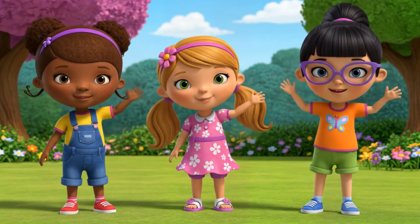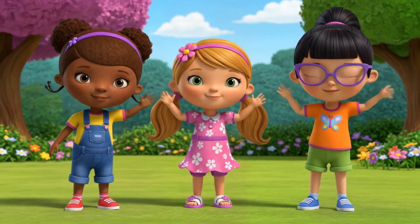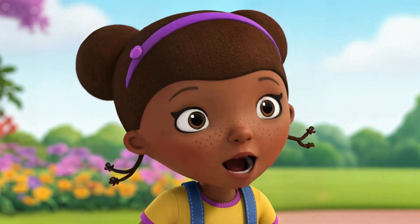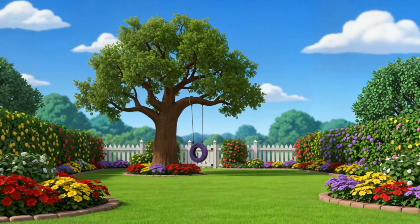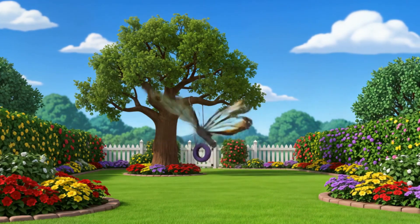Hi there friends! I'm so excited to go on a bug hunt with you today. We're going to meet some amazing insects and learn all about them. Are you ready? Let's go explore the backyard together and see what we can find.